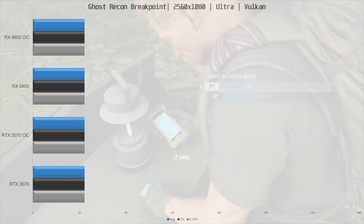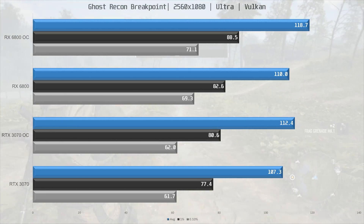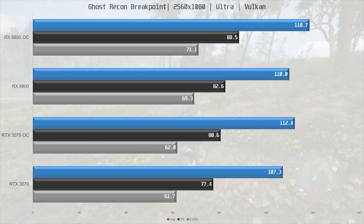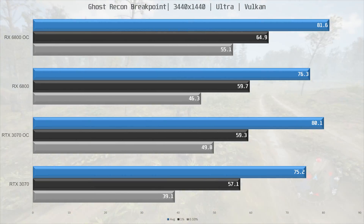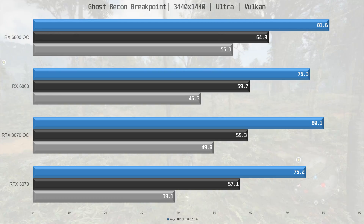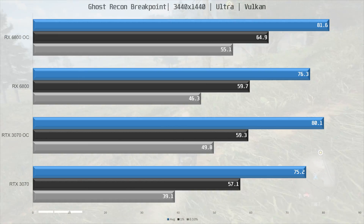Ghost Recon Breakpoint is next. At 1080p ultra-wide, the 6800 is around 3% ahead of the 3070. Overclocking the 3070 actually means it's able to overtake the stock 6800, but an overclocked 6800 is 6% ahead of the overclocked 3070. At 1440p ultra-wide, the 6800 is a single percent ahead of the 3070 — in other words, they perform the same. Once overclocked, they both still perform very much the same, with slightly better frame times on the AMD card.